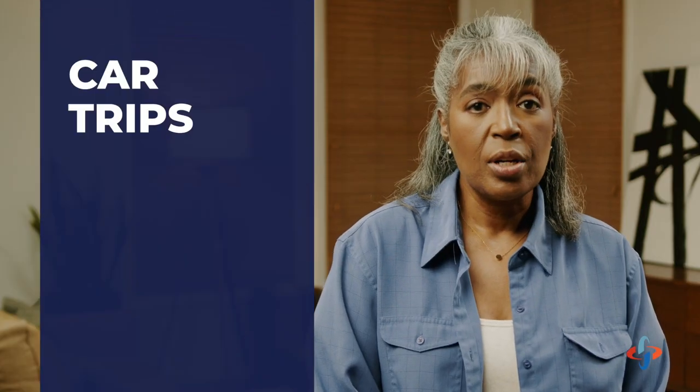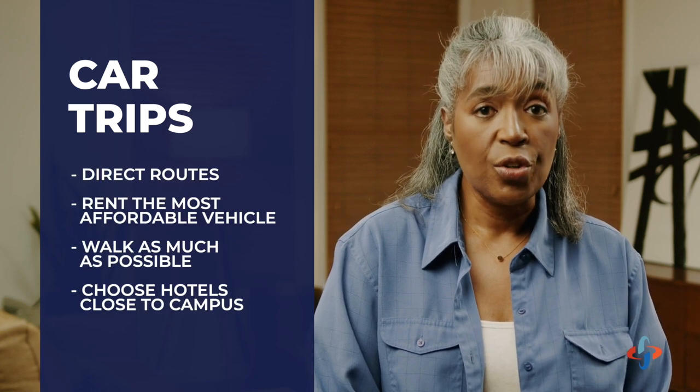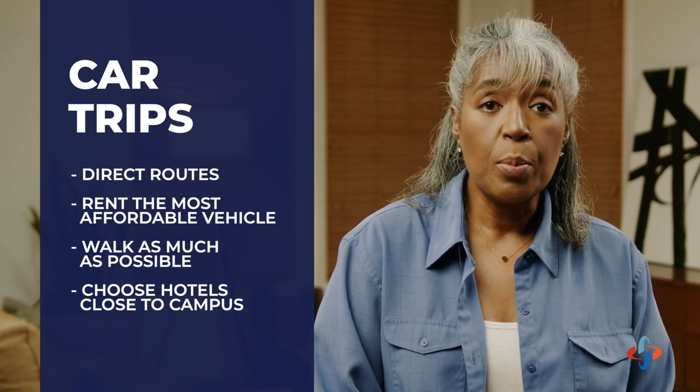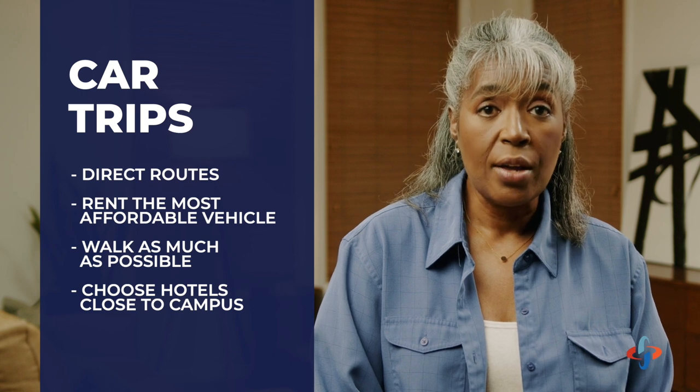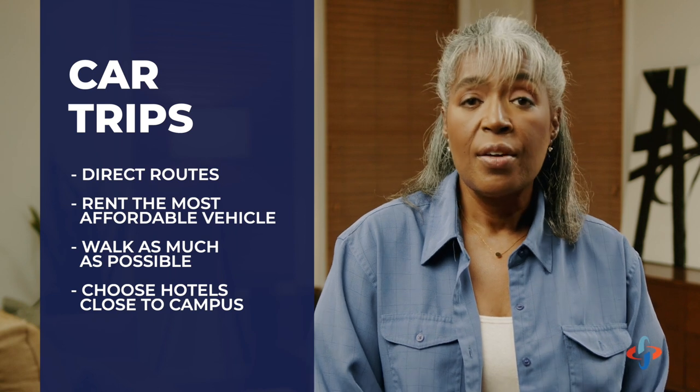When it comes to car trips, try taking the quickest routes. Attempt to rent the cheapest vehicle that fits your family. Once you've arrived at the campus, try to walk as much as possible. This will help reduce gas and parking costs. Try picking hotels close to the campus, which will help reduce gas costs. Visiting other campuses that are close by might be useful, even if it's not on the top of your list. It can give you and your student ideas of what you like and what you don't. Take public transit instead of driving once you arrive. Campus parking for visitors can be difficult to figure out and adds cost to your expenses.